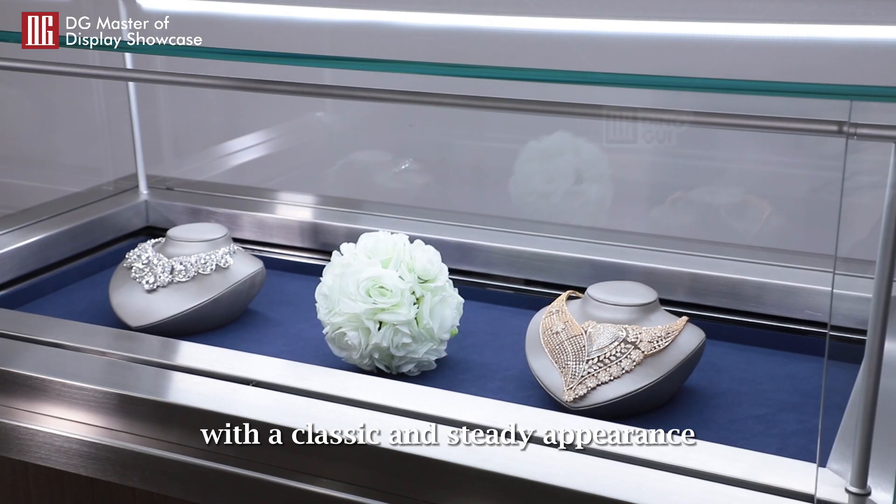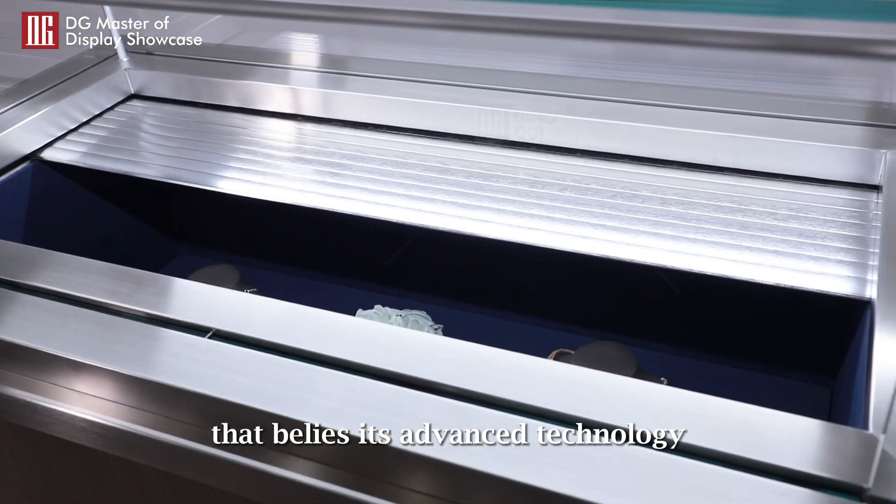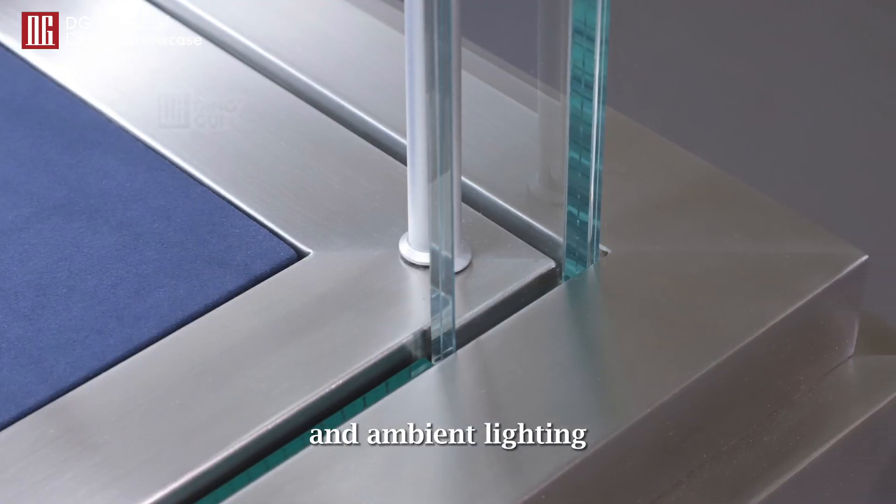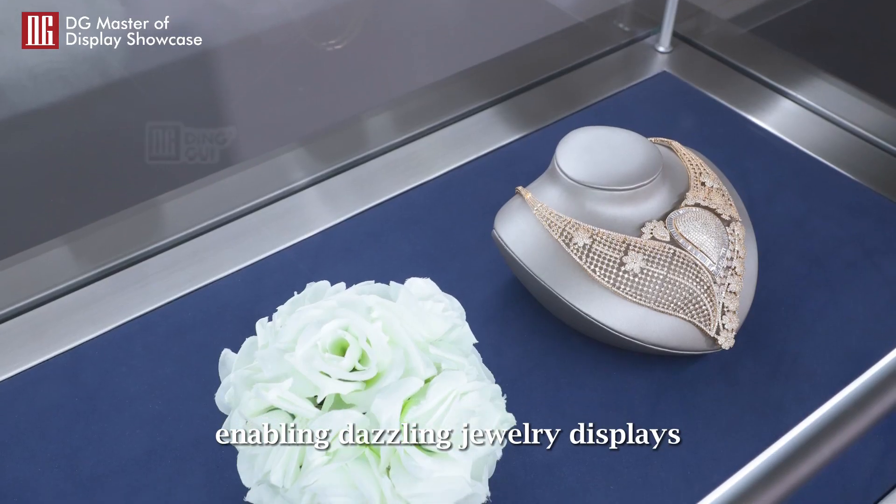With a classic and steady appearance that belies its advanced technology, the intelligent lighting system can be adjusted according to jewelry characteristics and ambient lighting, enabling dazzling jewelry displays.